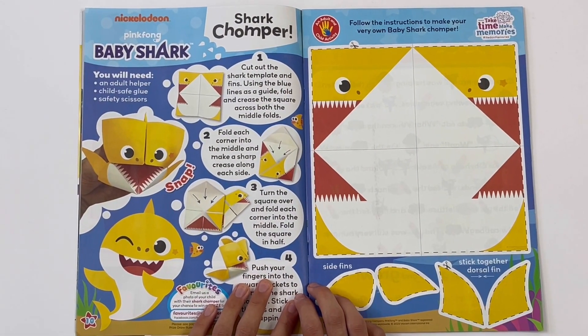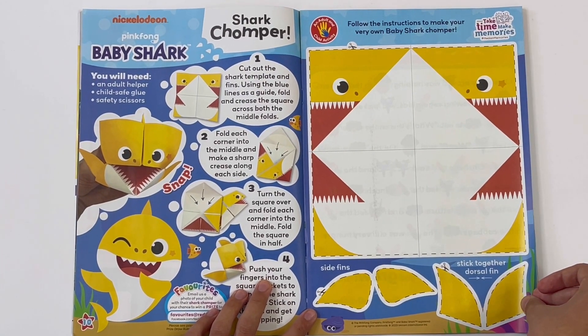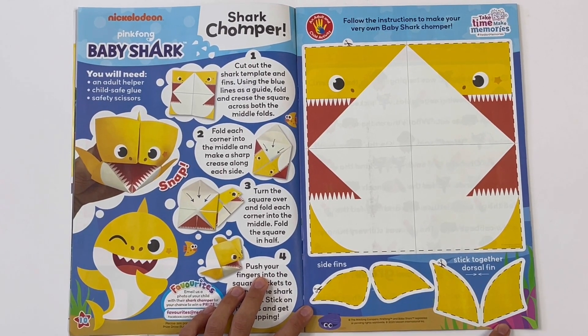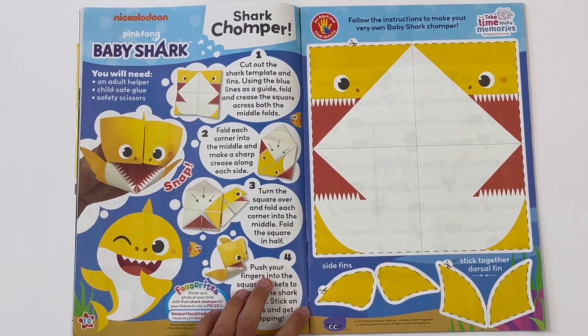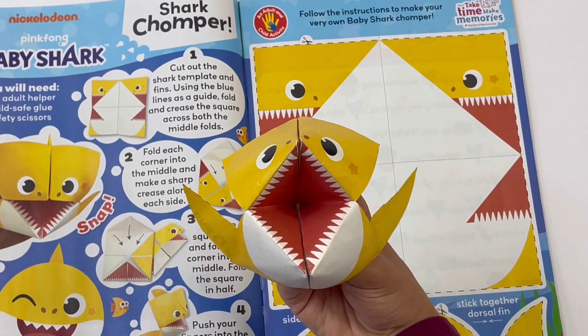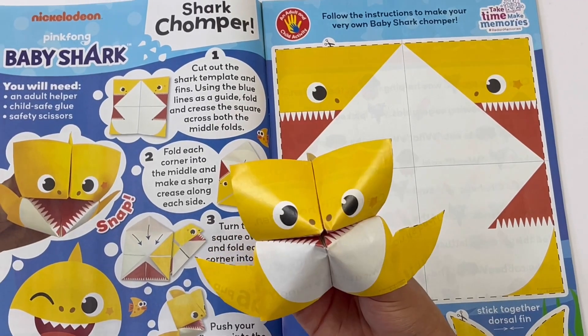Baby Shark - shark chomper! Follow the instructions to make your very own baby shark chomper. Have the side fins and the dorsal fin. I've got it here. And there's baby shark - he can open and close his mouth like this. He's a bit like he's hungry for food!